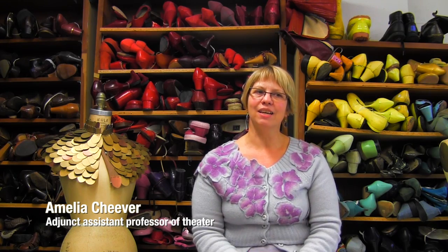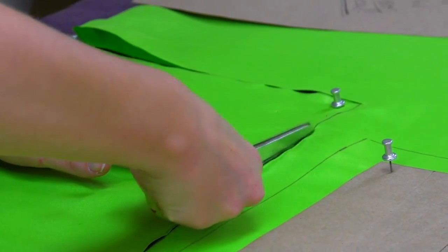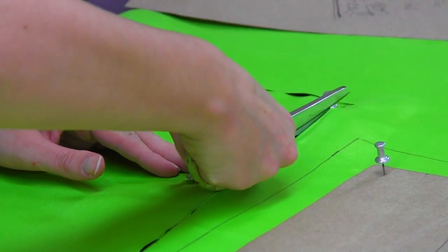I usually design very realistic productions, so this is fun because we're using a comic book premise. We're using really bright colors and things that I wouldn't normally get to use or don't normally use in my designs except for a few things here and there.